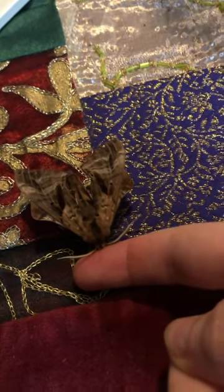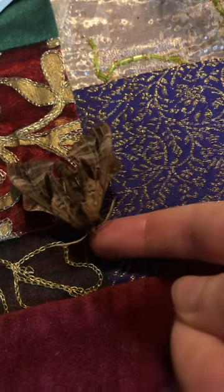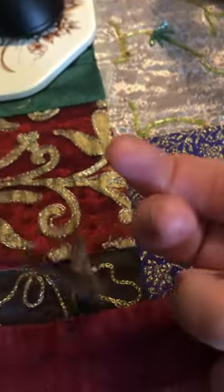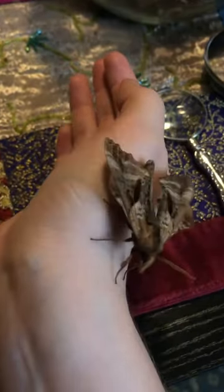It's important not to grab a moth, but instead let them crawl up on you — like this. A little encouragement doesn't hurt. There we go. And there we have a very nice sphinx moth. Would you look at that?